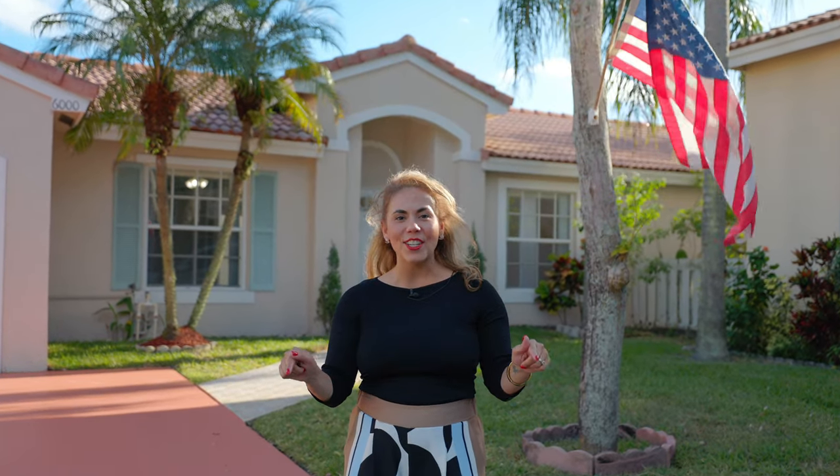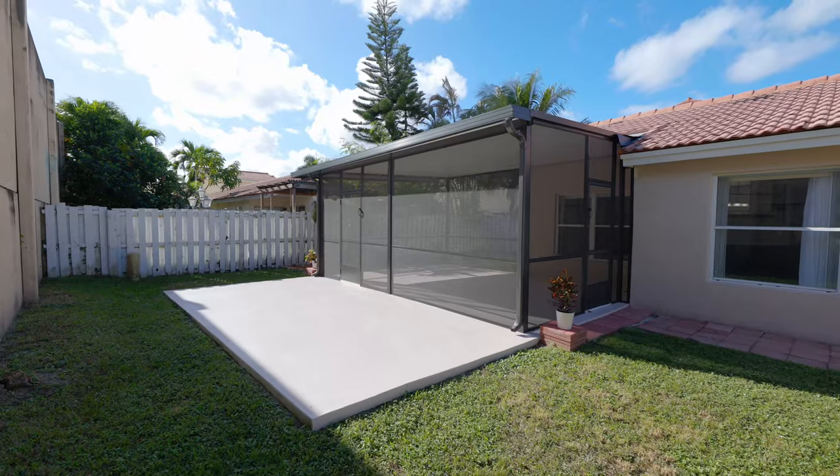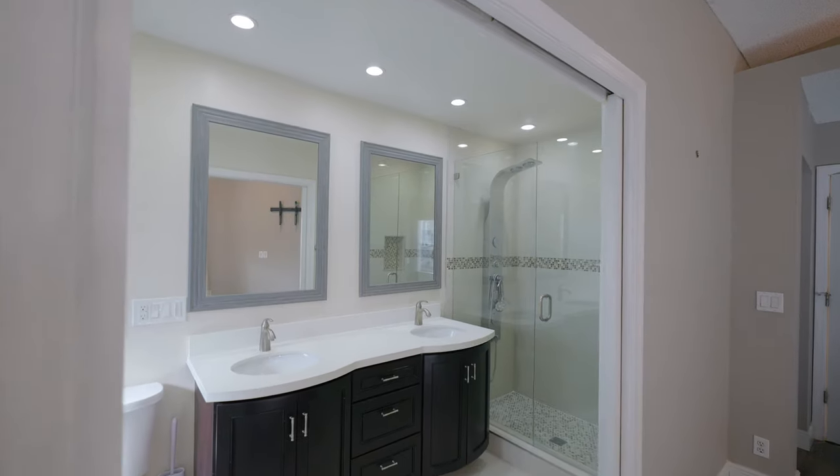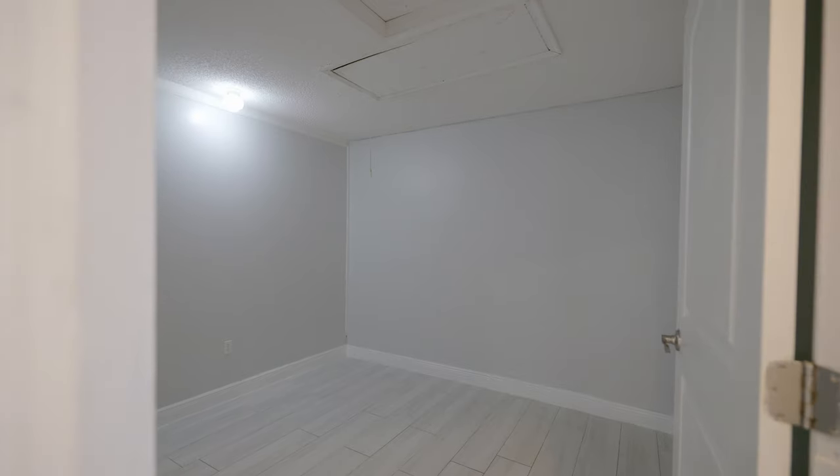Good luck trying to find a home in this good of a condition under $500,000 in the heart of Coconut Creek. This is a 3-2, 1,700 square feet home with a bonus room that can easily be converted back into a garage.